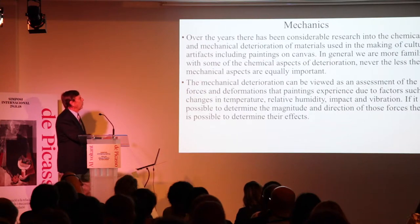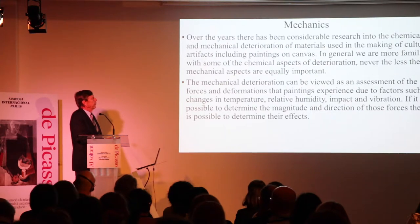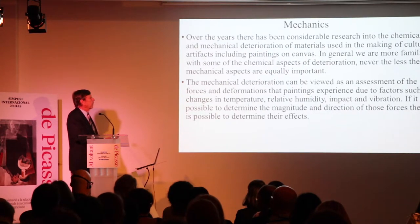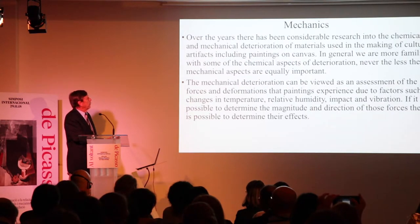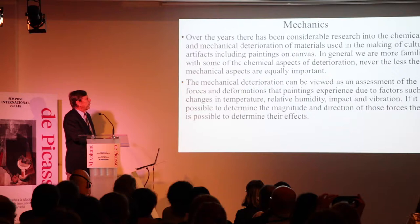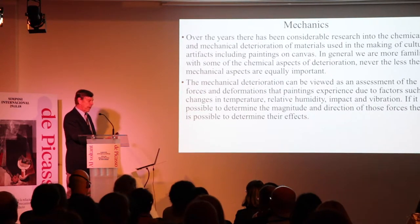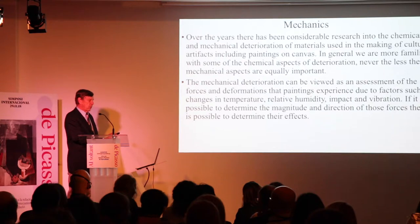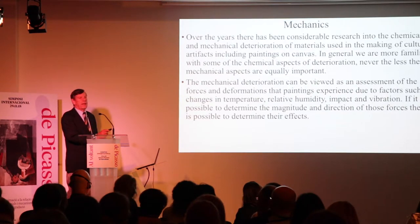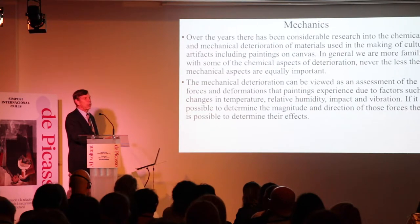Over the years, there's been considerable research into the chemical and mechanical deterioration of materials used in making cultural artifacts, including paintings on canvas. In general, we are more familiar with some of the chemical aspects of deterioration. Nevertheless, mechanical aspects are equally important. What I hope to demonstrate today is that by using mechanical testing, we are able to identify chemical processes — and this has turned out to be quite useful.